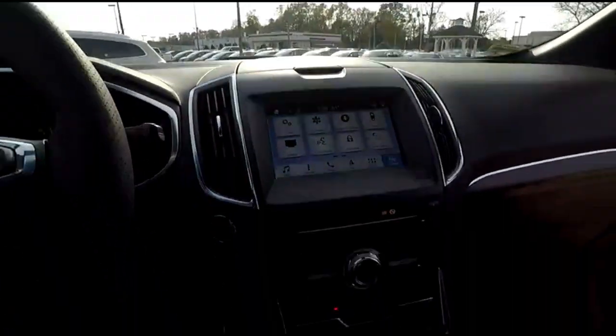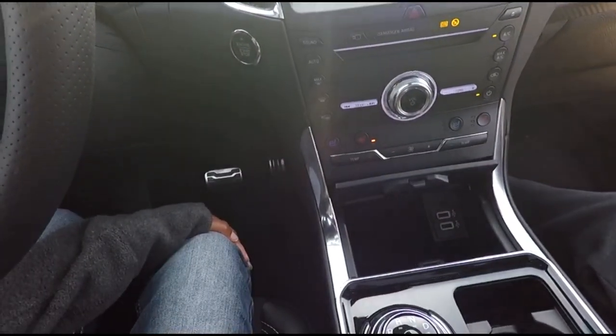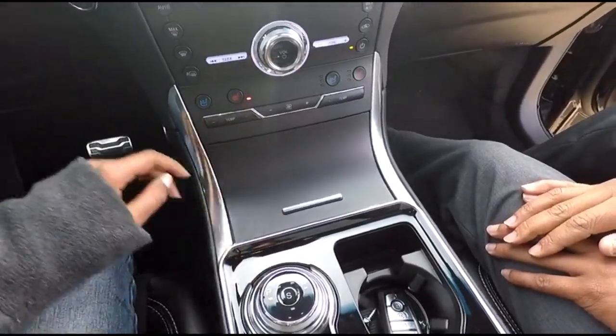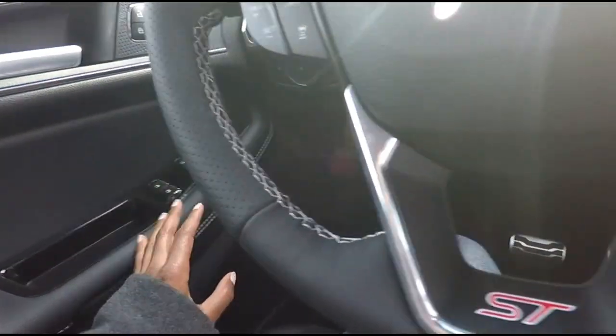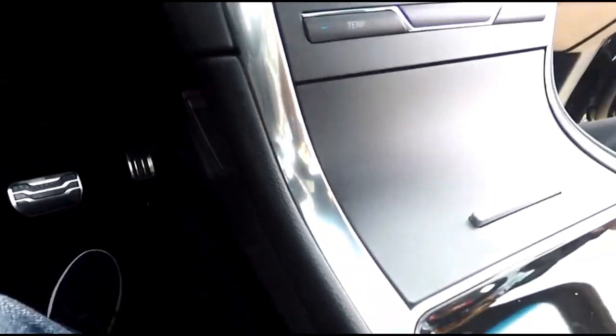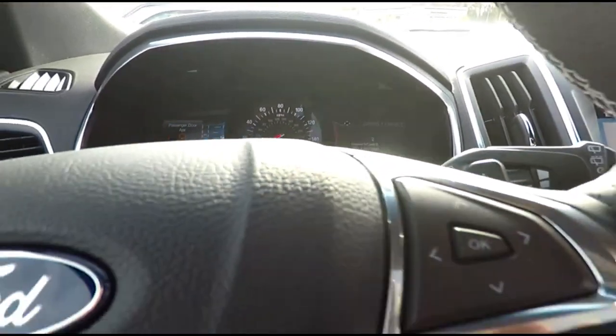This is all-wheel drive, not four-wheel drive. It uses curve control and torque vectoring — basically an independent AWD system that automatically senses when to kick in. There's no manual switch; I was looking for one and couldn't find it. There's also a little secret storage space over here.